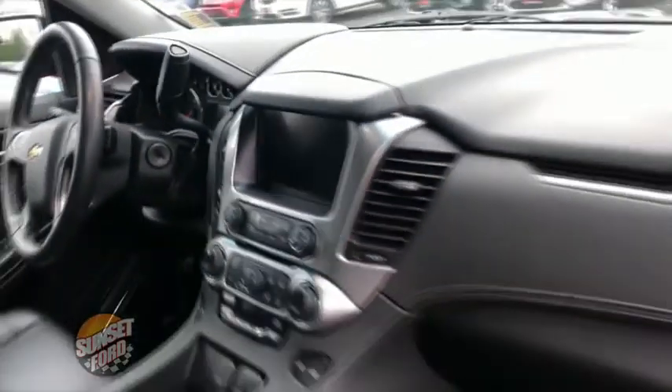Super clean. Easy access to all the controls within arm's length as you're going to see right here. I like that front dash — that's looking good.